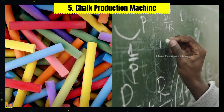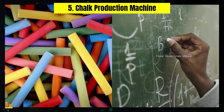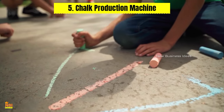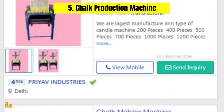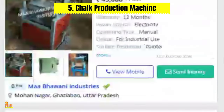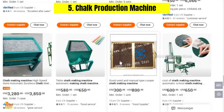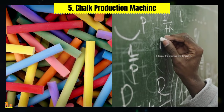Number five: Chalk Production Machine. Chalk is a commonly used writing instrument in schools and educational institutions, and the demand for chalk is prevalent. With a chalk production machine, small businesses can venture into the production of chalk, catering to the needs of students and educators. This machine automates the process of making chalk — from mixing the ingredients to molding and drying — and entrepreneurs can even create custom colored chalk and explore niche markets.